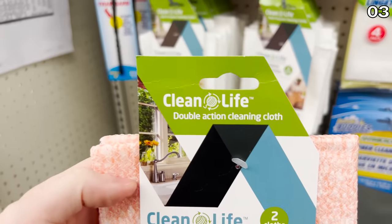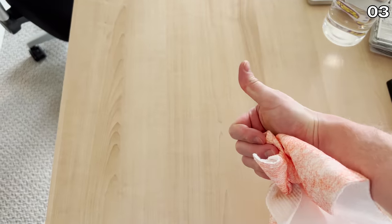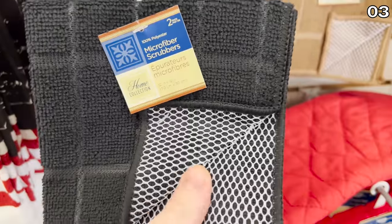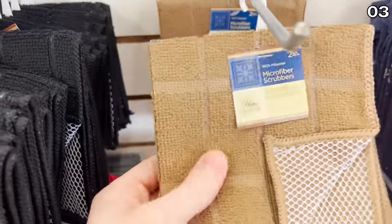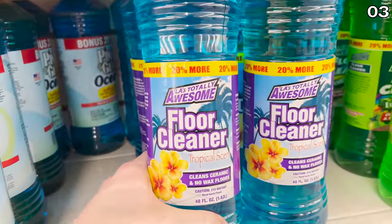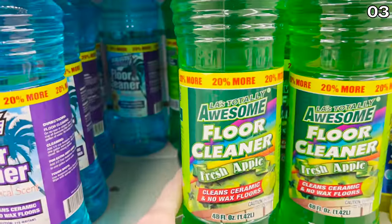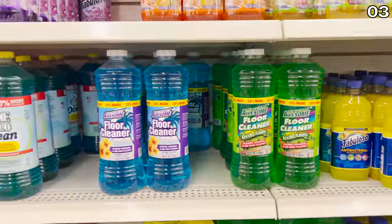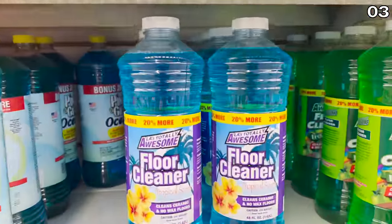I wasn't so sure about the quality of the double-action cleaning cloths, so I wanted to buy and try these before including them on my list. They have a Fabric Clean side and a Scrub Scratch-Free side. They did a perfectly good cleaning job on my office desk — they're absorbent, and there's also a kitchen version from a different brand, where one side is a microfiber cloth for simple wiping and the other side works for scrubbing dishes. We are also using the LA Totally Awesome floor cleaner, which is brand new at Dollar Tree — a concentrated solution, and I'm a huge fan of the LA Totally Awesome brand.